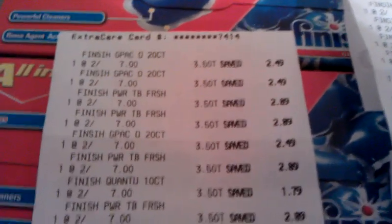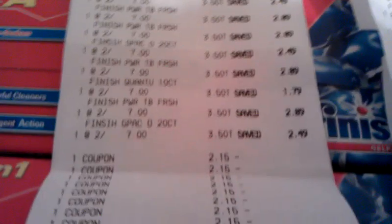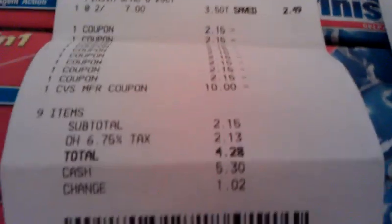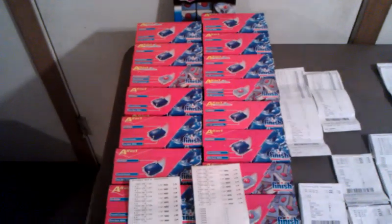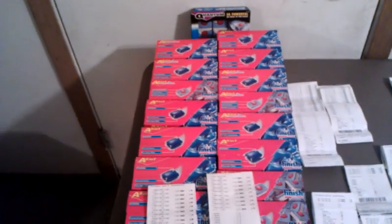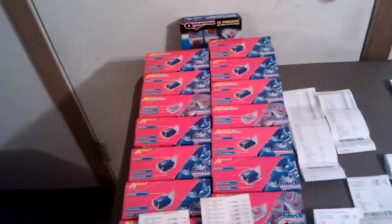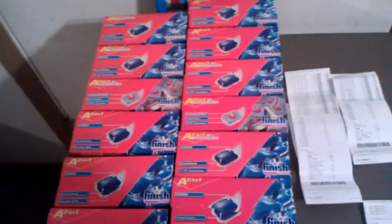Let me show you what it looks like here. There's all the coupons — it shows my total: $4.28. Then after paying $4.28 out of pocket, I got a $10 gift card back. I used that $10 gift card to do another order of the Finish.